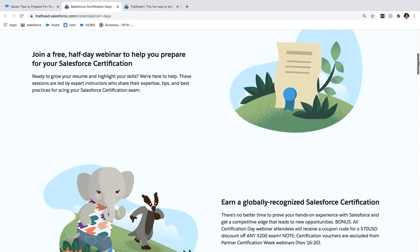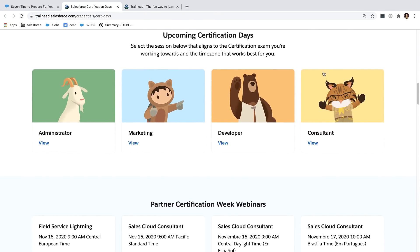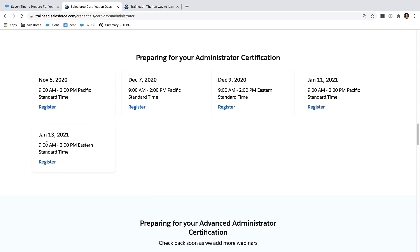Number six: take the certification day prep webinar. This is a free webinar run by our certification team. They happen all the time, so I guarantee you'll be able to find one that works for your calendar.